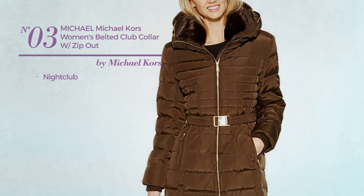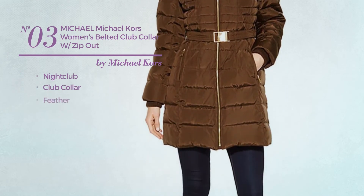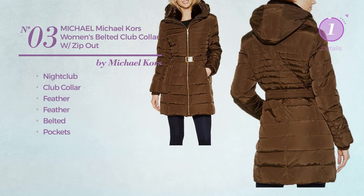Number 3. A night club garment featuring a club collar made of feather, accentuated with feather. This garment includes belted and pockets. Available in 2 more colors.